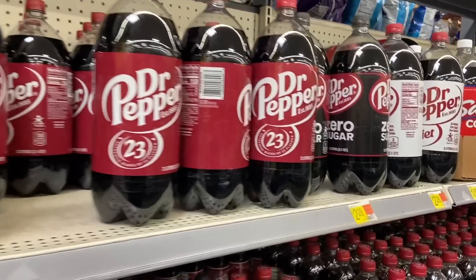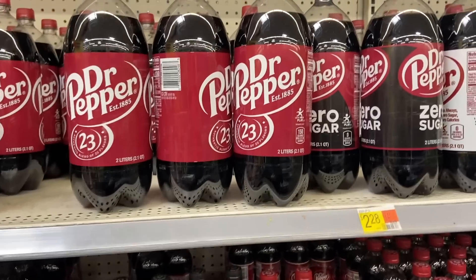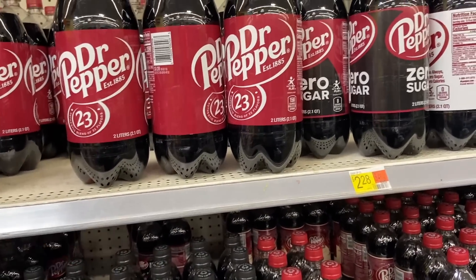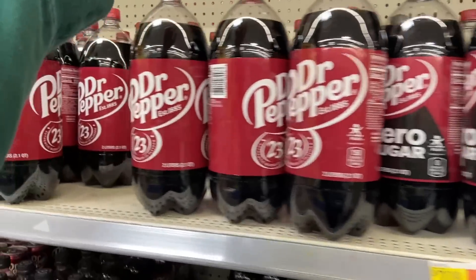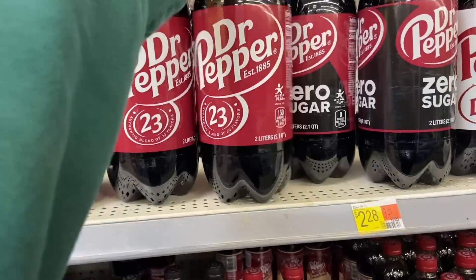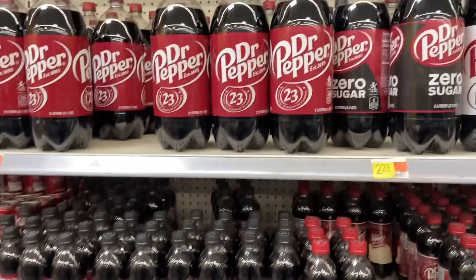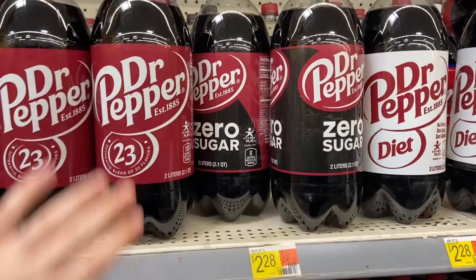We have two totally free Dr. Peppers. There are rebates on Shopkick right now for 750 kicks back — it says Dr. Pepper strawberry, but if you click on the rebate it specifically shows other varieties are included too. One is for the zero sugar or diet and the other for regular. They're $2.28, and between Ibotta and Shopkick you're getting back $3.06, making each free and earning about $0.80. Pro tip: always click on the rebates because even if it says strawberries and cream, it may include other varieties.